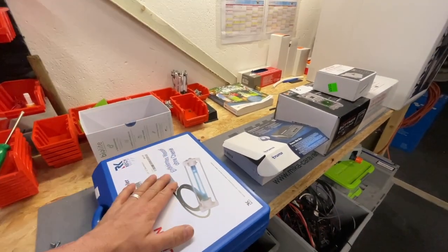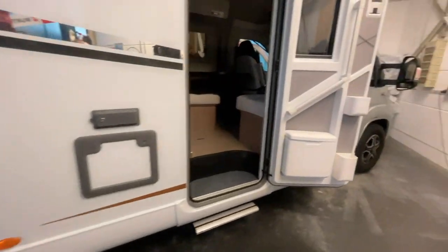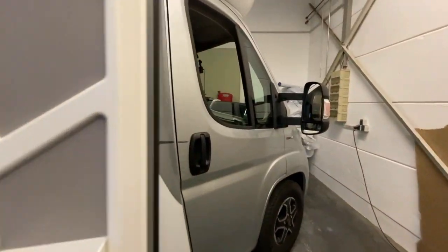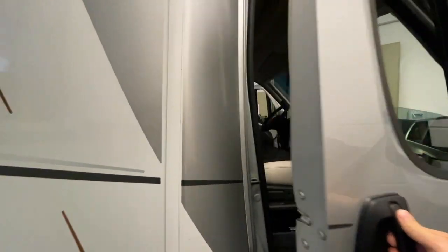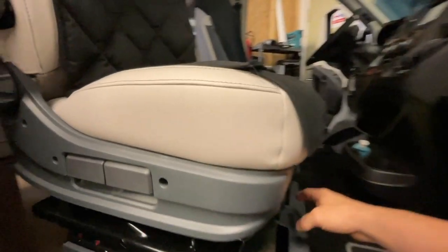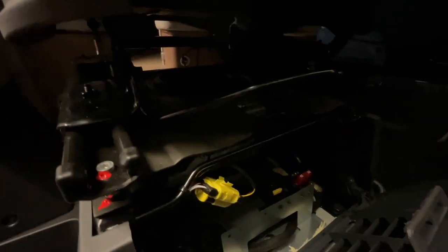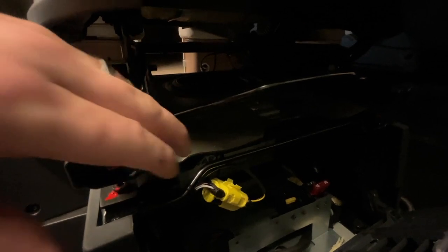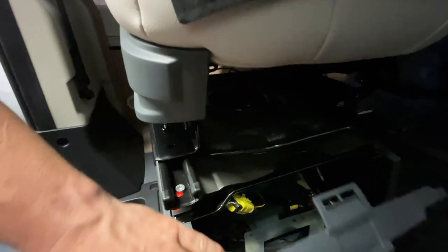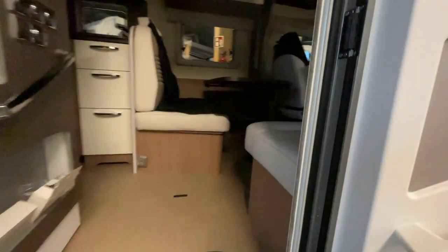That's what the customer wants. We also need to do a bit of work up front at the seat area, where we currently have the battery installed. And we're also building something here in the bottom — it's dark, I know — but down here we're building storage in the seat compartment.